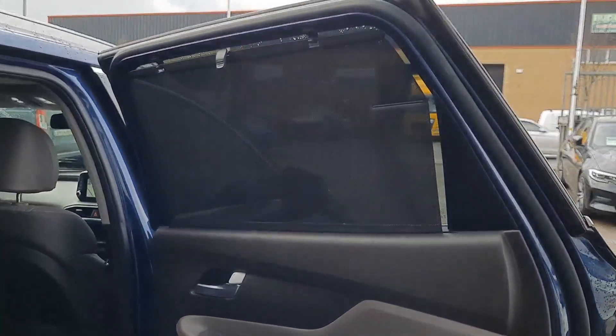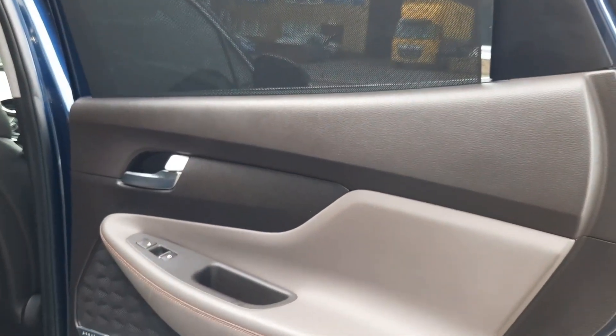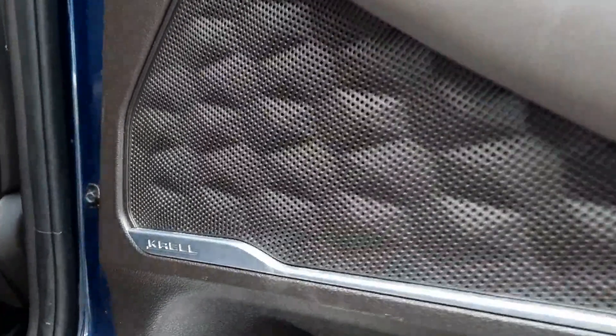On very sunny days, really nice especially if you have small children, we have rear privacy glass along with adjustable blinds too. These rear seats are also heated, and the car is powered with a premium sound system.